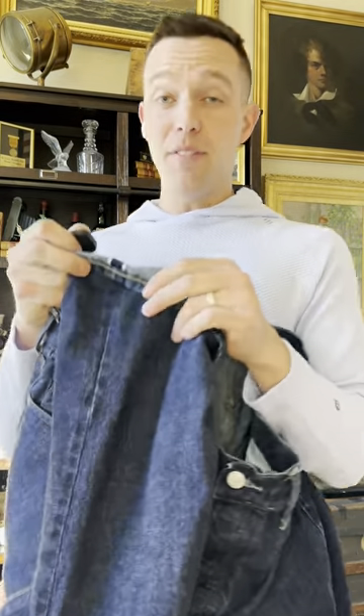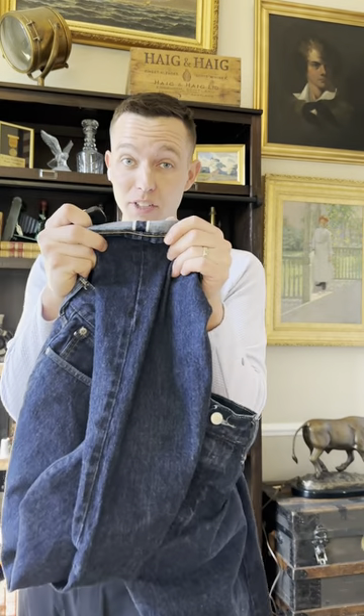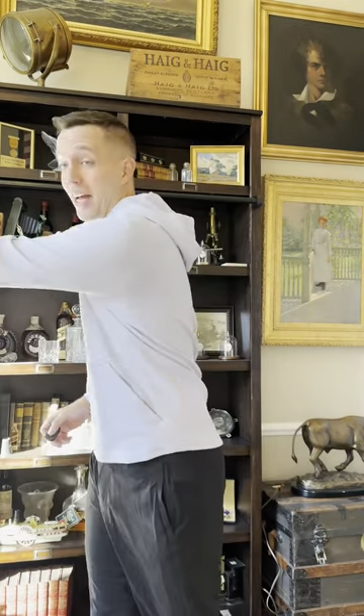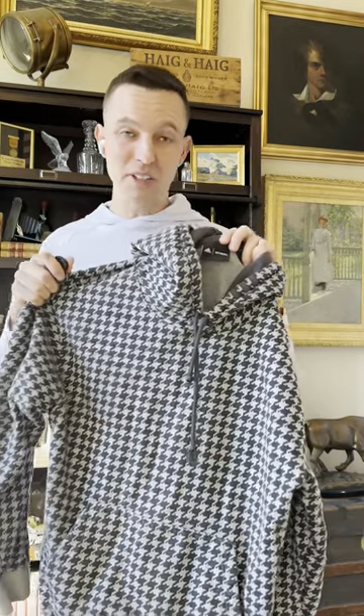Everybody knows J.Crew — good selling jeans, well made. But if you see those red lines in the stitching, that's called selvage. You see selvage in jeans, you see money. So these jeans, instead of being $22, are probably worth about $30 to $35.